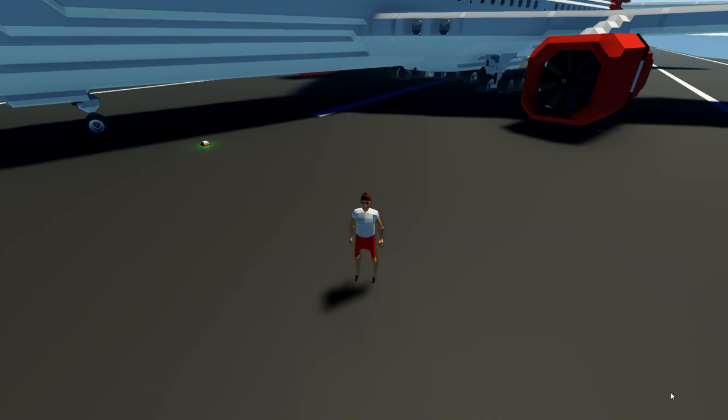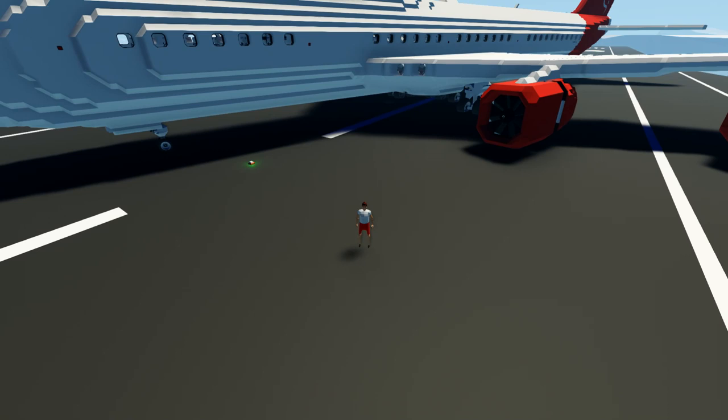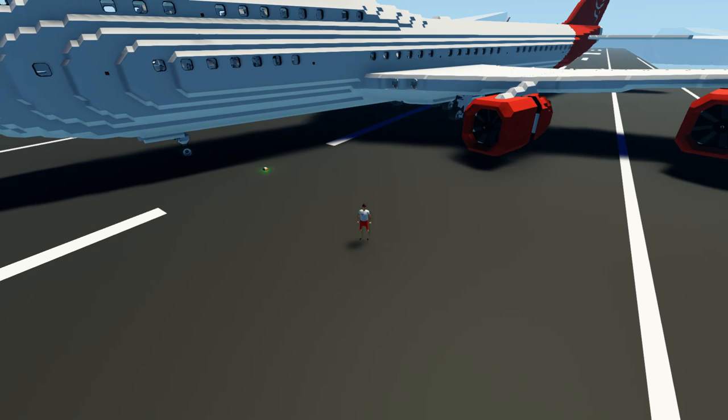Alright, hello guys! Welcome back to another Stormworks video! This is going to be very laggy, but this is a Frantic 747 — I think it's the 6i or 6L, I'm not entirely sure. It comes with a random malfunction system, which is going to be very interesting to see how it actually works. Look at it — it is insane!